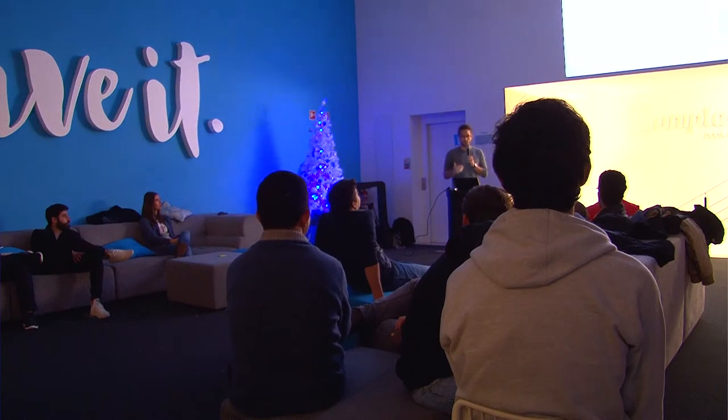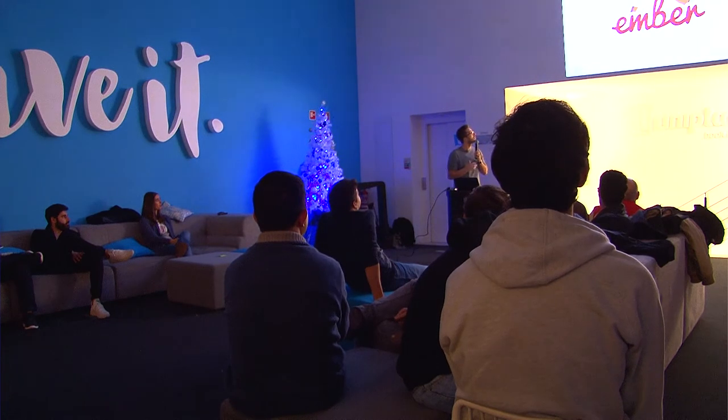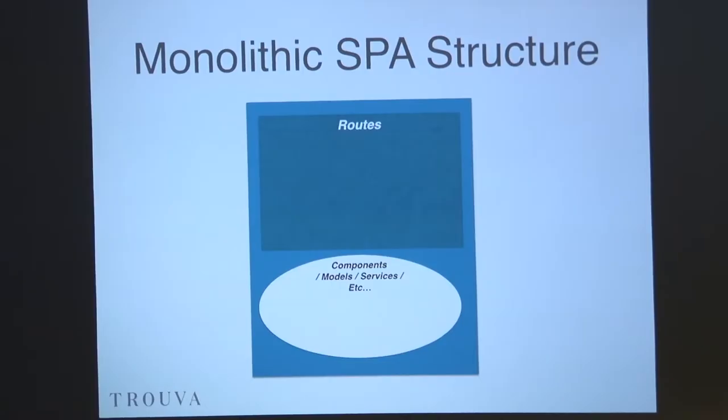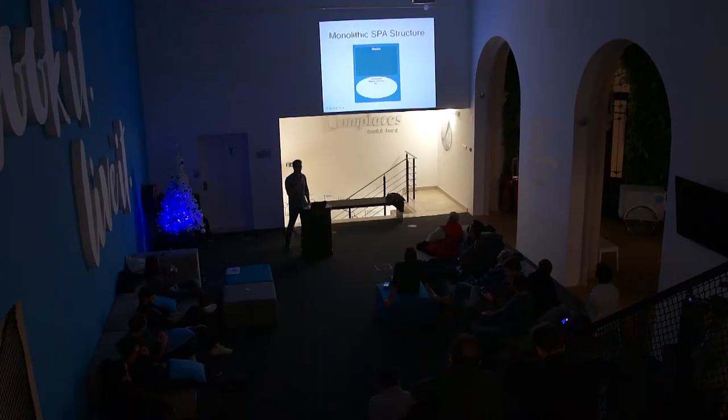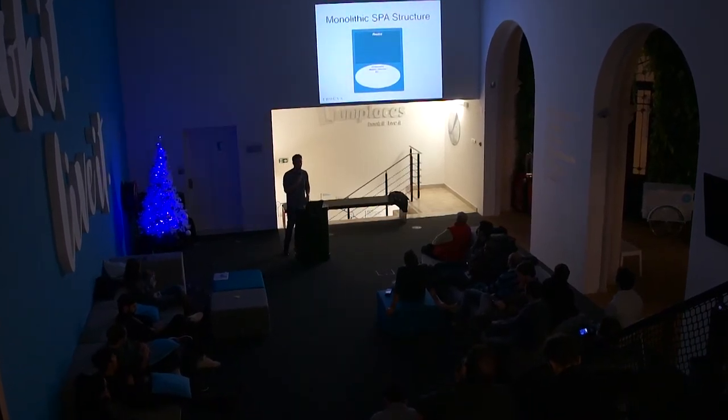So everyone here hopefully knows what a single page application is. I'm going to talk about Ember, more specifically about single pages. There's been a lot of talks about monolithic applications on the backend, but not many about the frontend. And this starts to be a problem, because a lot of JavaScript code is being executed at the frontend instead of the backend, so you start to have monolithic single page applications.